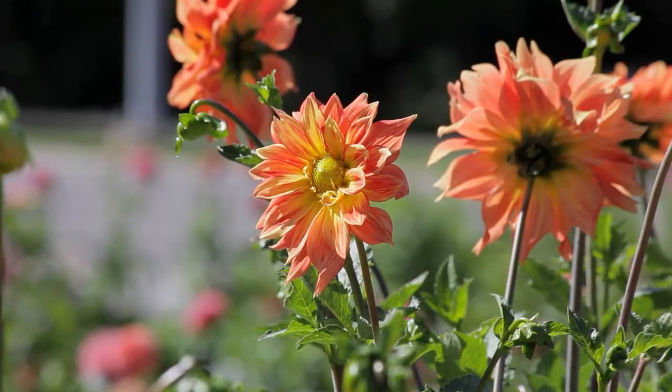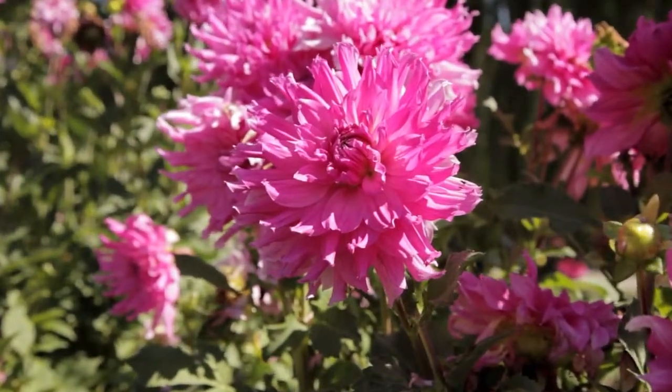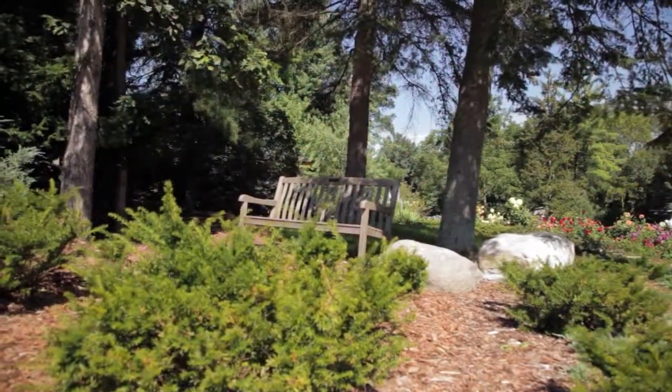It pleased us to be surrounded by more colors than are found in the rainbow. This inviting stop with benches and resting areas attracts visitors of all ages.